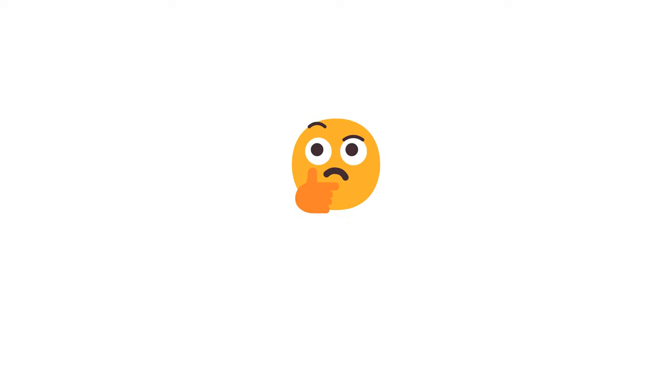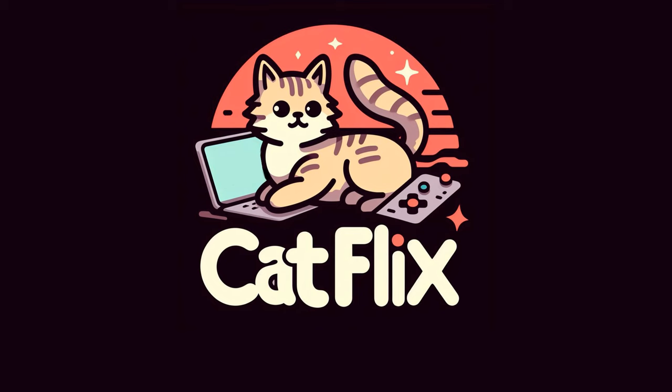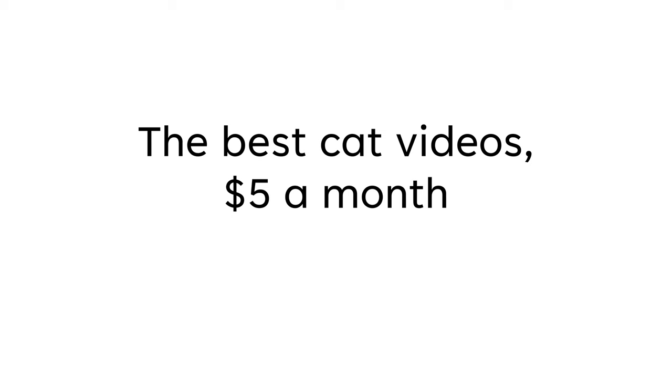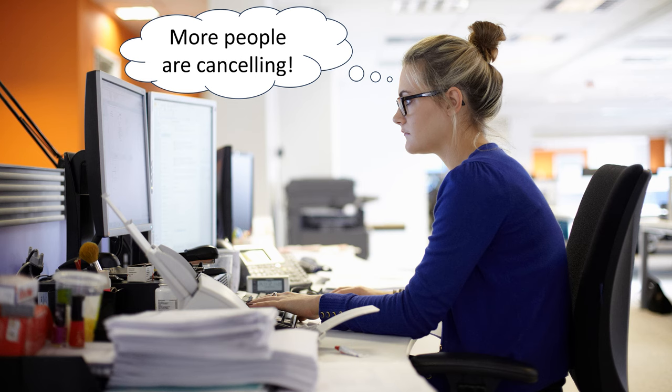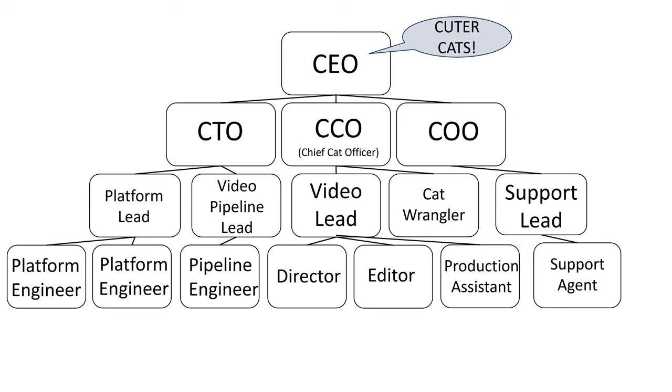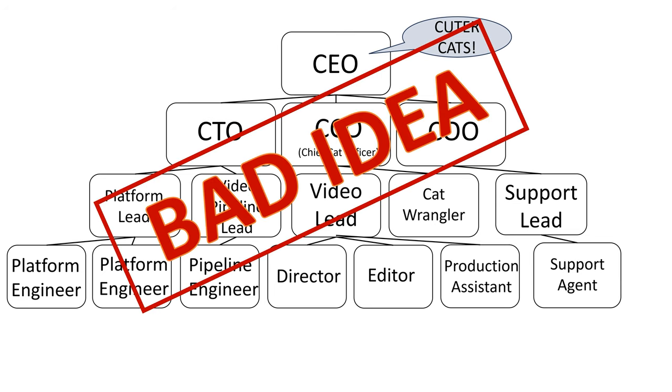This may all sound a little abstract, so let's make it more realistic. Say there's a company called Catflix, which is a subscription service for adorable cat videos — $5 a month gets you the best cat videos on the internet. One day, the CEO sees that the churn rate is up, meaning more people are cancelling their subscriptions. The CEO could tell everyone, "we need videos with cuter cats," because they think that would fix the problem. However, the CEO would be making that decision based on really limited information.